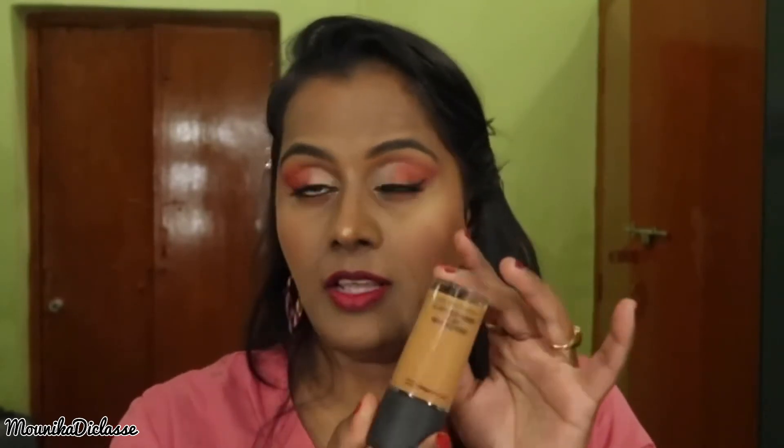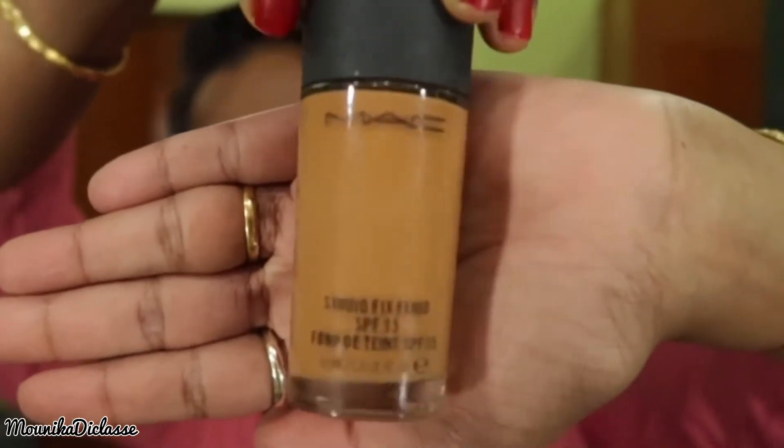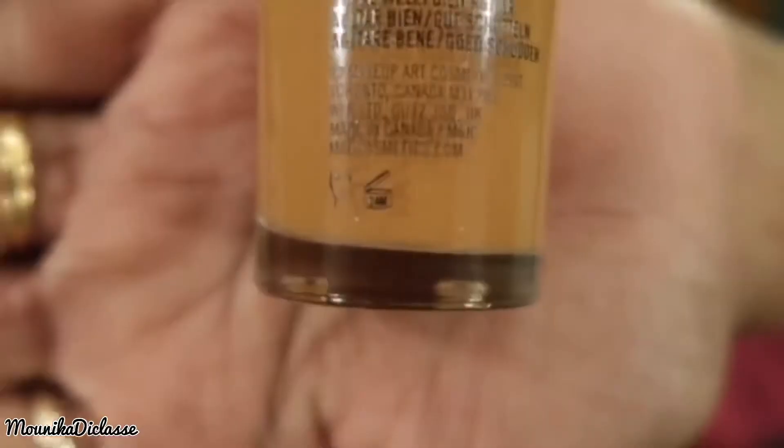Now let's talk about MAC foundation. This one does not have a manufactured date or an expiry date — no manufactured date, no expiry date. But there is a symbol, and that symbol means 24 months.